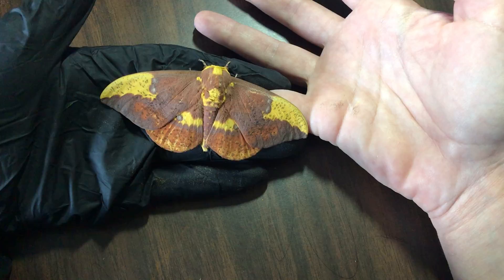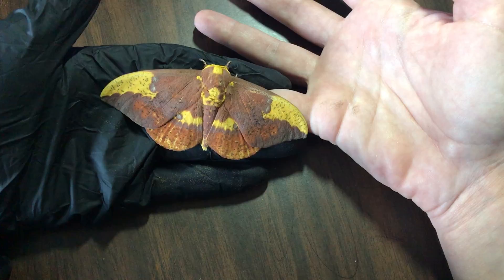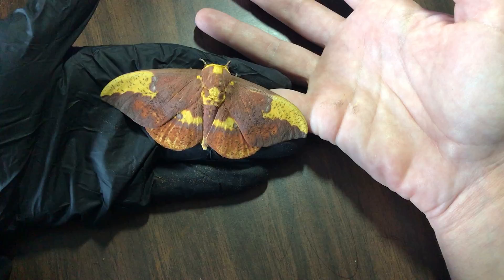The females tend to stay more towards the trees they're going to lay their eggs on — like pine trees, maple trees, and oak trees. The eggs will hatch into caterpillars, the larvae. They have five stages of those caterpillars.